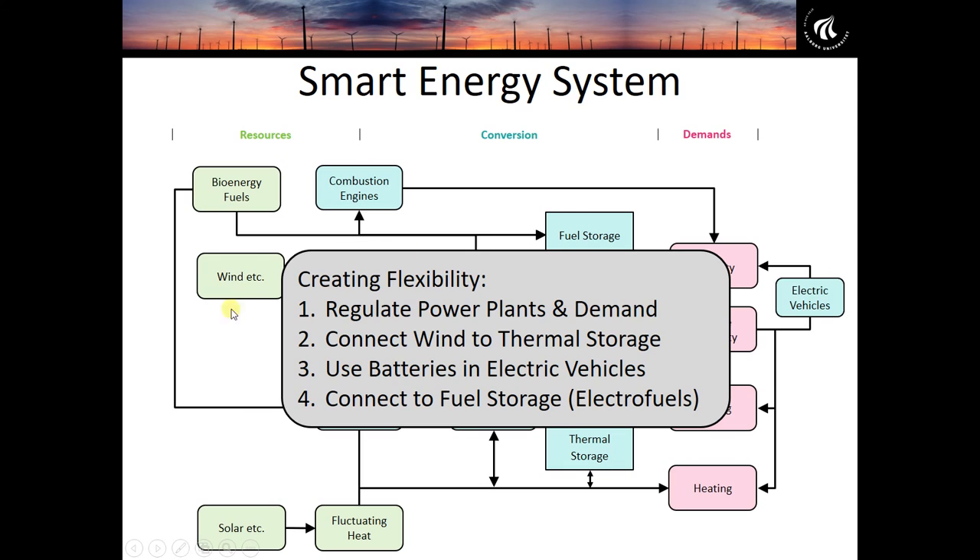Some key forms of flexibility: we can regulate power plants and electricity demands to accommodate wind power, which we already do today. New additions include connecting wind to thermal storage, connecting wind power to batteries in electric vehicles, and connecting wind power to fuel storage via electrofuels. By accessing these very cheap forms of energy storage, we can transform to very large amounts of renewable energy without significantly increasing costs.